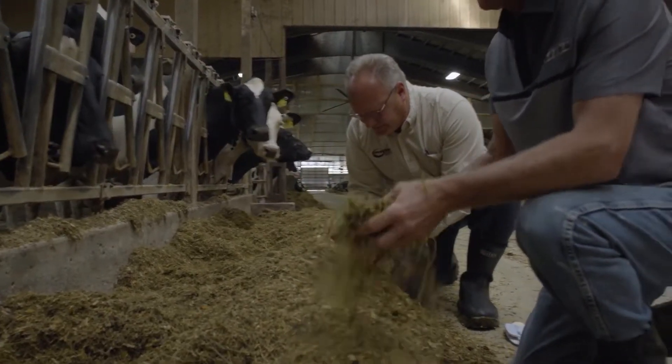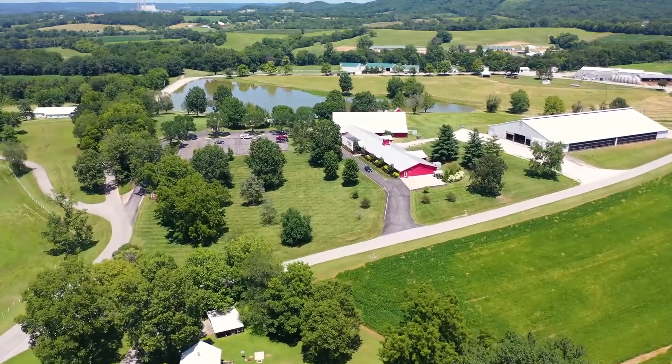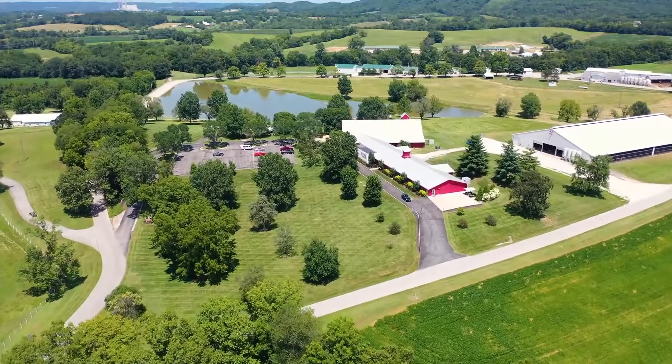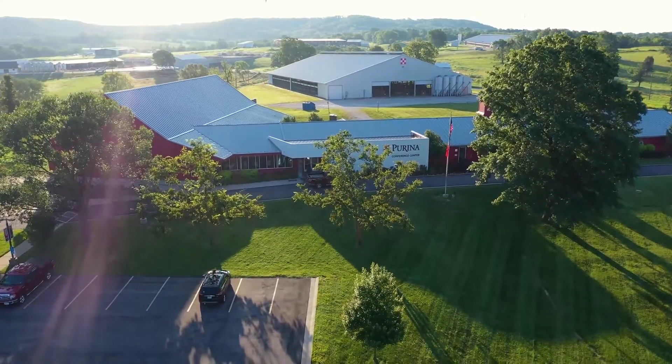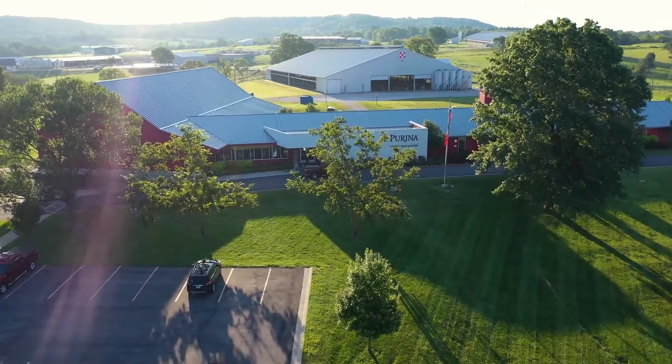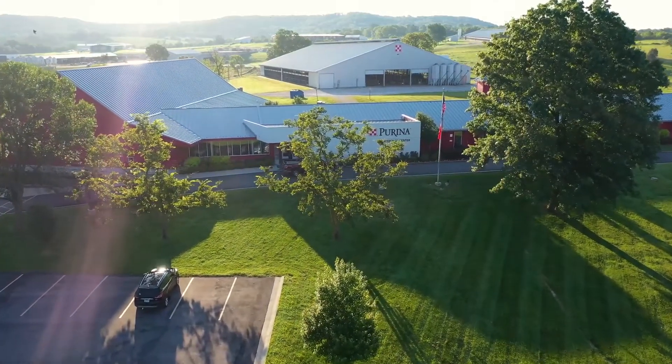We look at the Purina Animal Nutrition Research Center — this place has been around for almost 100 years. 1926 was the foundation of this farm. What that means is this feed company has been involved in nutritional research for a century, and that comes with a lot of history that most other companies don't have.